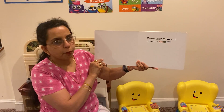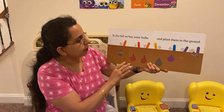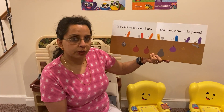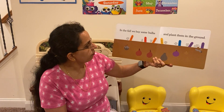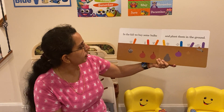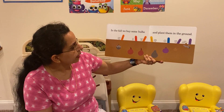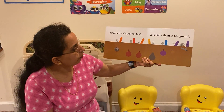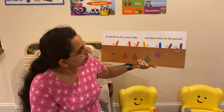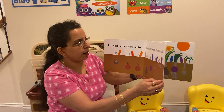Every year mom and I plant a rainbow. In the fall we buy some bulbs and plant them in the ground. So we go to the garden center and we bought a lot of little bulbs. There's an orange tiger lily bulb, a red tulip bulb, orange tulip bulb, yellow daffodil bulb, blue hyacinth bulb, purple crocus corm, and purple bearded iris rhizome. We learned a lot of new names for the flowers today!